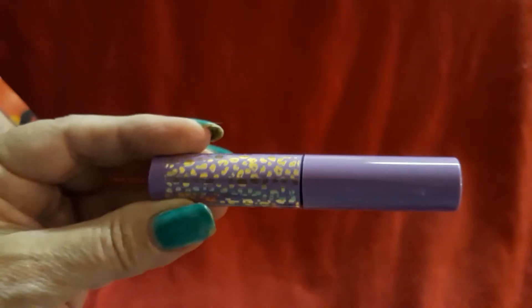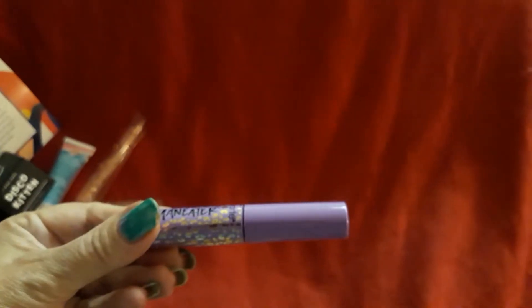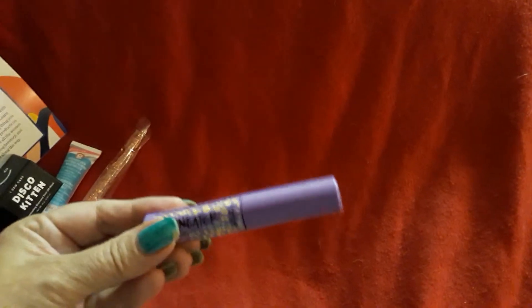I don't use a whole lot of mascara, but this is the Tarte — it's called Man Eater Voluminous Mascara. For special occasions I do use mascara, so this will be nice to have.